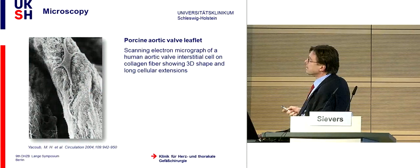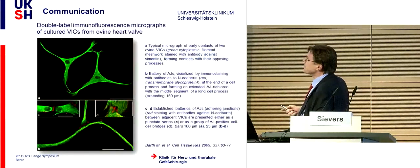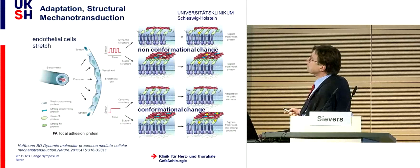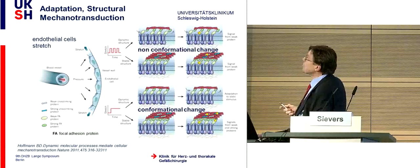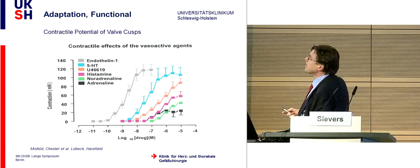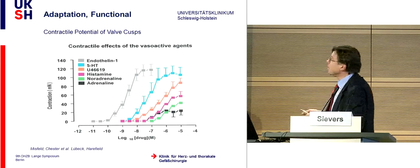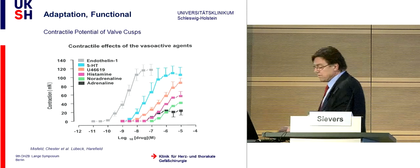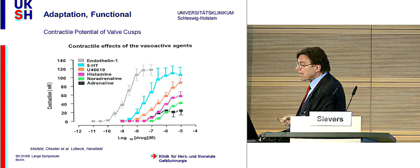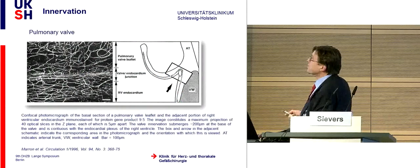There are valvular interstitial cells on these collagenous fibers, in communication with each other in a cross-talk via adhering junctions, shown by N-cadherin staining. They can react to external stress—this is mechanotransduction—and they can adapt to external mechanical forces. This can cause both structural and functional changes. The aortic leaflets can contract after vasoactive substances: when noradrenaline or adrenaline increases in your blood, the leaflets will contract to reduce stress.